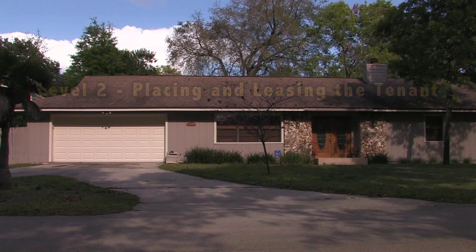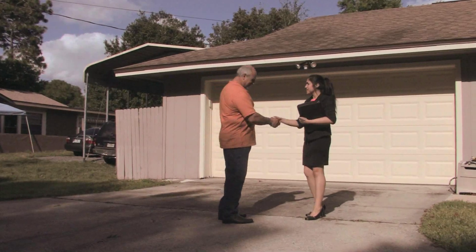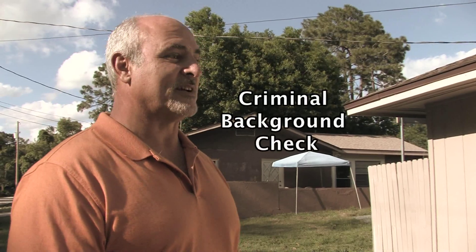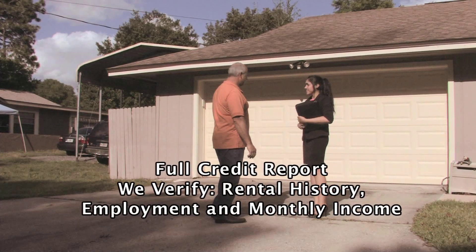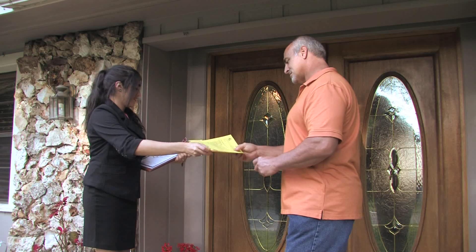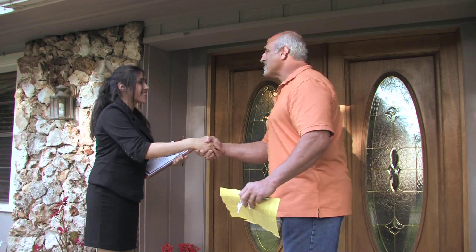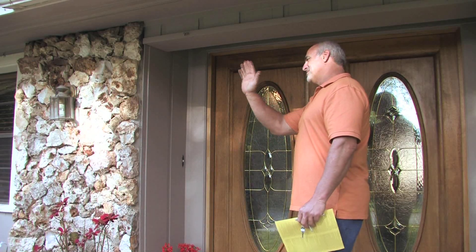We also offer level two, which is placing and leasing the tenant. We use the same care that you would to make sure we get the right tenant. That's why we do a full criminal background check, run a full credit check, and verify the tenant's rental history, employment, and monthly income. We make sure you get a quality tenant. Once the application is approved, we meet with the tenant and execute a lease, accept payment, and turn over the keys. When the tenant moves in, you manage your property.